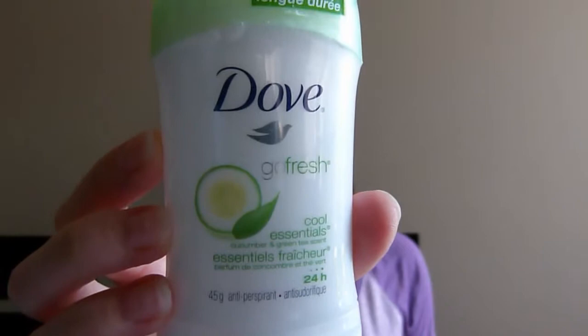So for June, I have my favorite deodorant. It's the only one I buy. It's the Dove Go Fresh Cool Essentials Cucumber and Green Tea Scent. I always buy this one. I love it. It's been in my monthly empties before and you'll see it again, because like I said, it's the only one I buy.